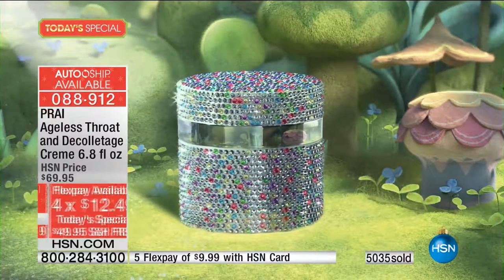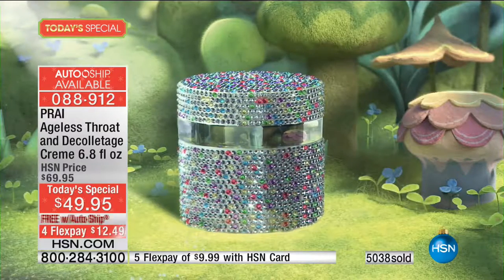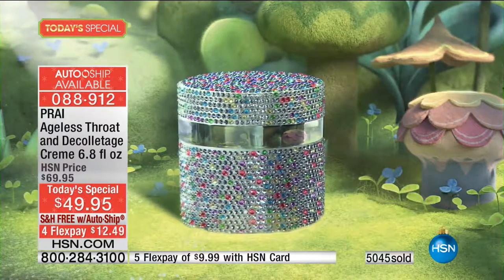You can sign up for AutoShip — right now our AutoShip is outselling our single ship at about five to one. If your throat is aging you by 10, 15, 20 years, jump in and get your throat treated. You've got a three-year shelf life, and there's no limit to how many of these you can buy of the Jewel jar. We're showing you real women with real aging — Nancy who's 73, Vonda who's 62 — and how quick they got results.